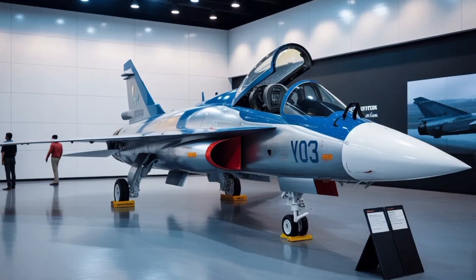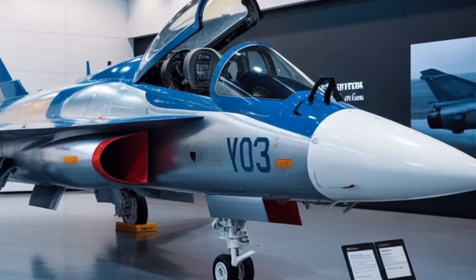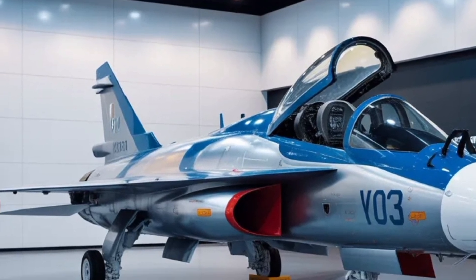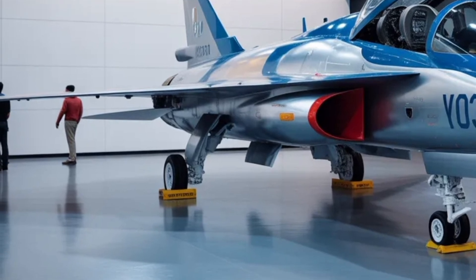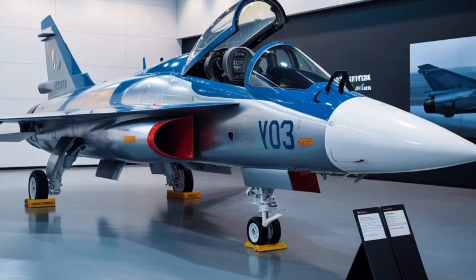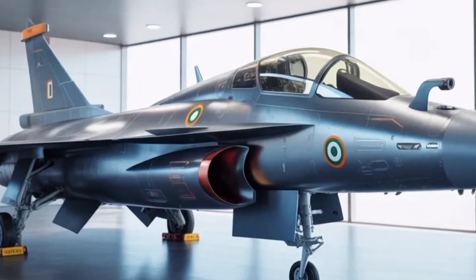On the timeline front, the first prototype rollout is expected in November–December 2025, followed by ground tests like taxi trials, and then the maiden flight slated for Q1 2026. HAL plans to build four pre-production prototypes by around 2027–2028, flying over 1,000 sorties to validate the aircraft's systems, aerodynamics, and weapon integration. After that, HAL is aiming for initial operational clearance by 2028, with full-scale production beginning in 2029 and deliveries to the Indian Air Force by 2032 or thereabouts.